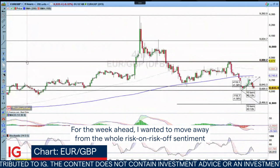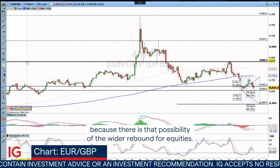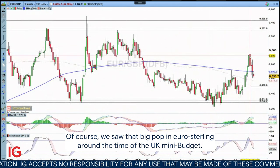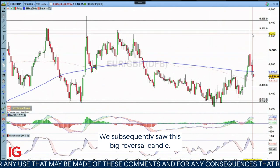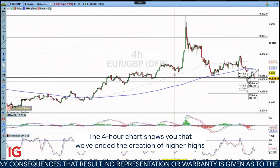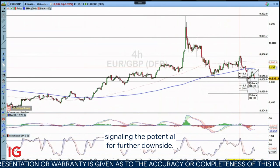For the week ahead, I wanted to move away from the whole risk-on, risk-off sentiment that we're seeing throughout markets, because there is that possibility of the wider rebound for equities. I wanted to look here at Eurosterling. We saw that big pop in Eurosterling around the time of the UK mini budget, and we subsequently saw this big reversal candle — we've been building on that. The Borau chart shows you that we've ended the creation of higher highs and higher lows on an intraday basis, with this head and shoulders formation.